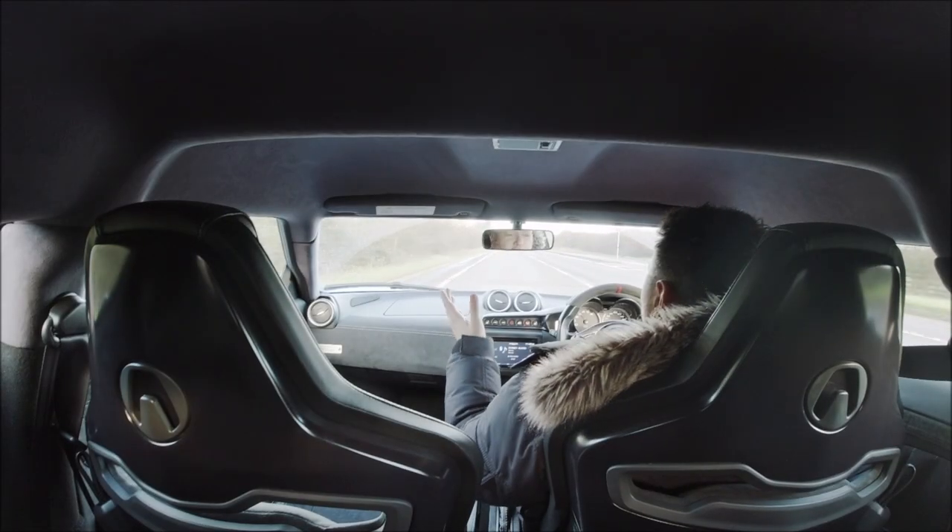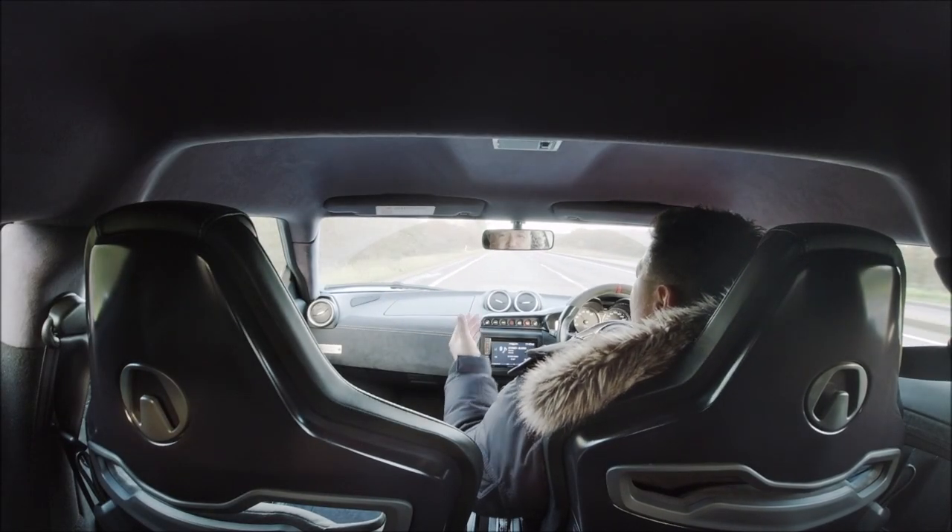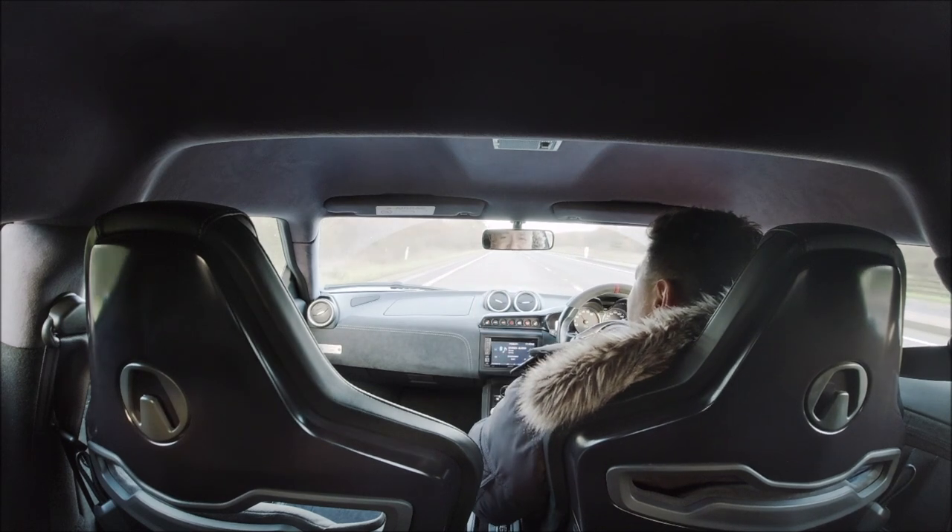So, you want to know what the Lotus Evora 400, 3.5 V6 supercharged engine sounds like?